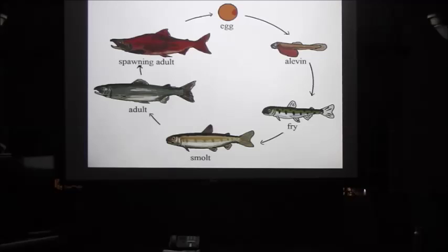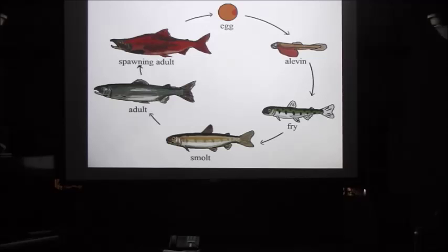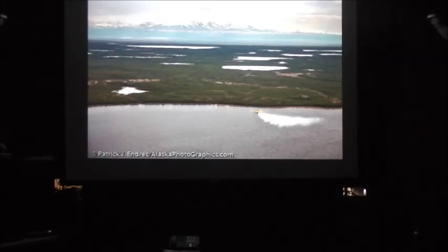Atlantic salmon have almost the same life cycle, but they don't die immediately after spawning — they can return up to four times and spawn again. The Gokama hatchery grows its fish from egg to fry in those incubators.